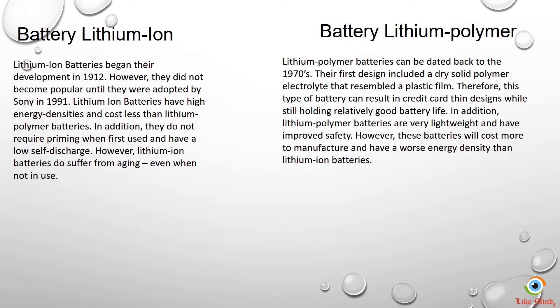However, lithium ion batteries do suffer from aging when not in use, as compared to lithium polymer.